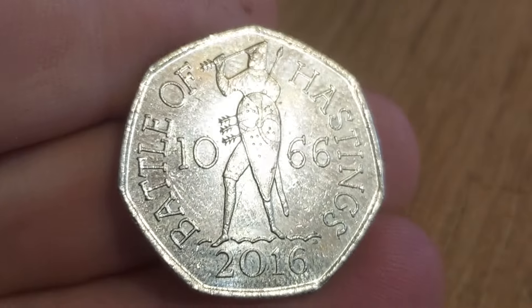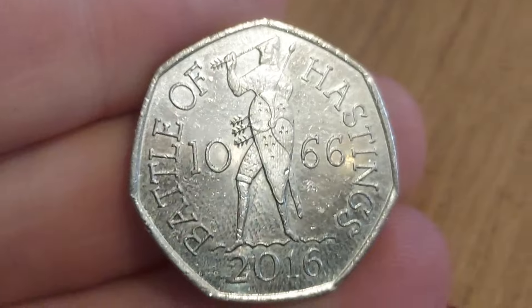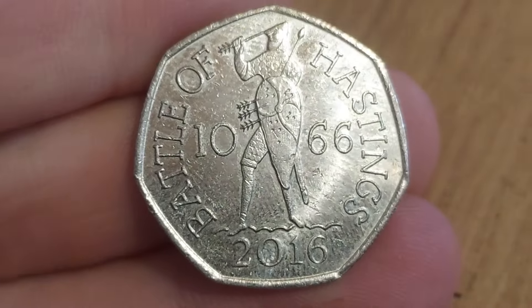Hi guys, Dan's Dollars here. We are back with Check Your Change. First day back at work, the legs really still aren't working, but we've got a commemorative coin find nonetheless.